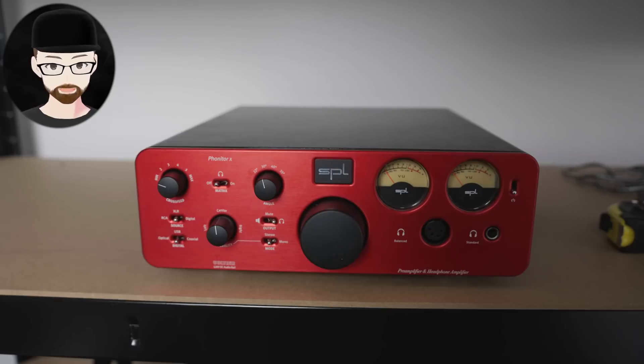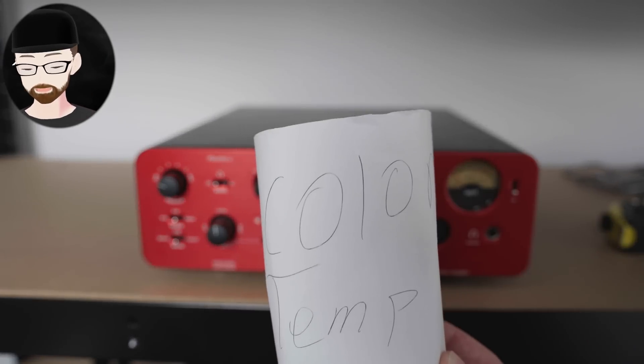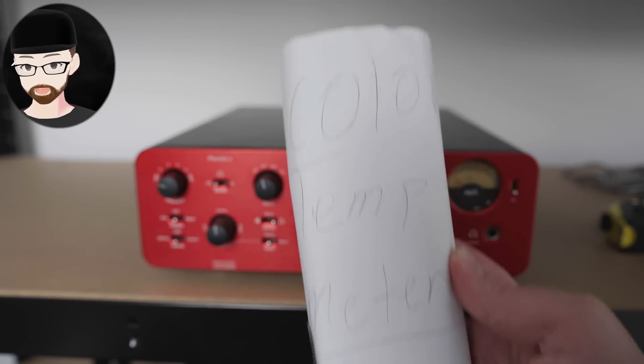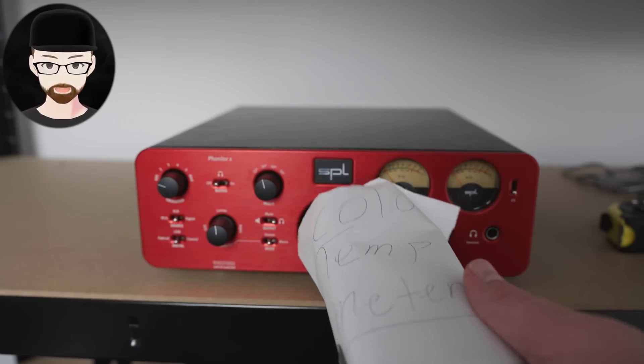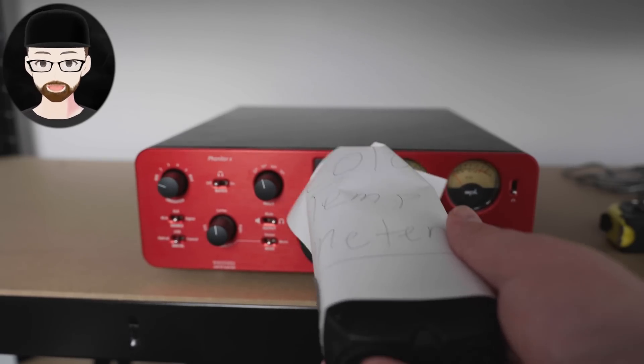Is this a warm amp? Is it a bright amp? To figure this out we have to use a color temperature meter. We need to assess the tint, tone, and luminance of the faceplate, because that's how you really know if something is going to be bright or warm or has any kind of colorations beyond frequency response. And this is far better than relying on all those biased subjective opinions you read online.